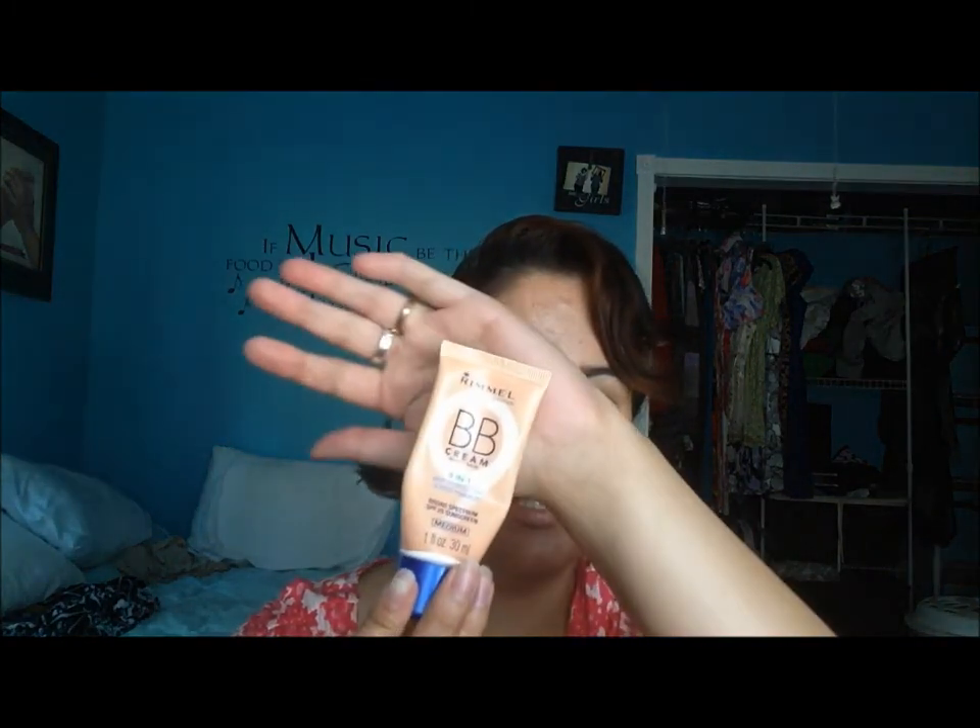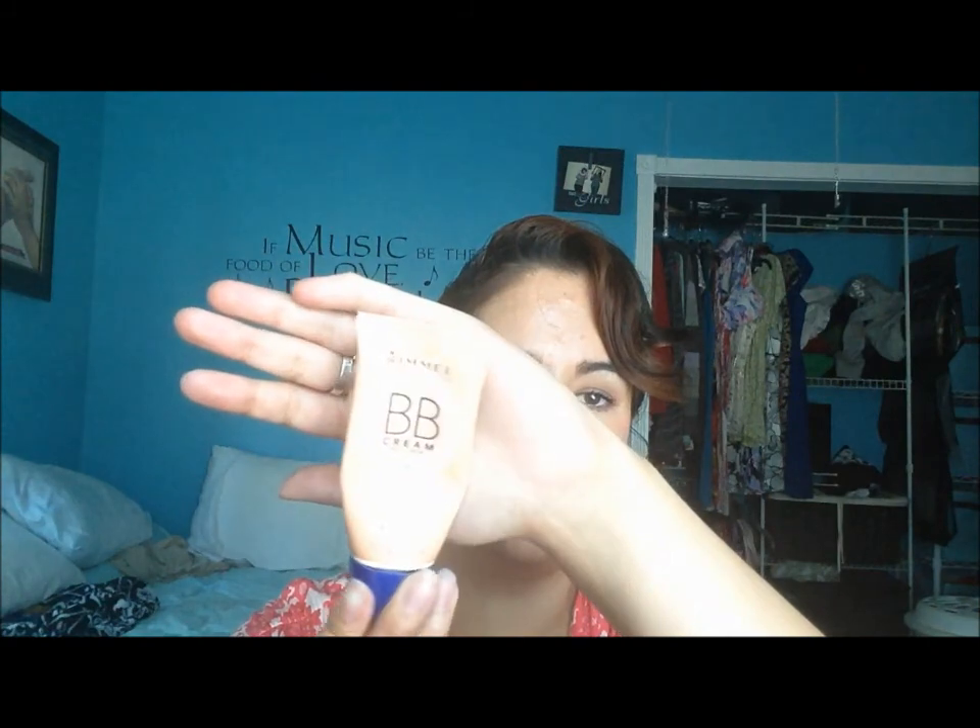For foundation — yes, I know this is going to sound like a broken record — my Rimmel BB cream in medium is still going strong. I'm wearing it today, same with the primer. I love this foundation so much. I'm getting to the tail end of it and have a couple of other foundations I want to try, but I love this one.